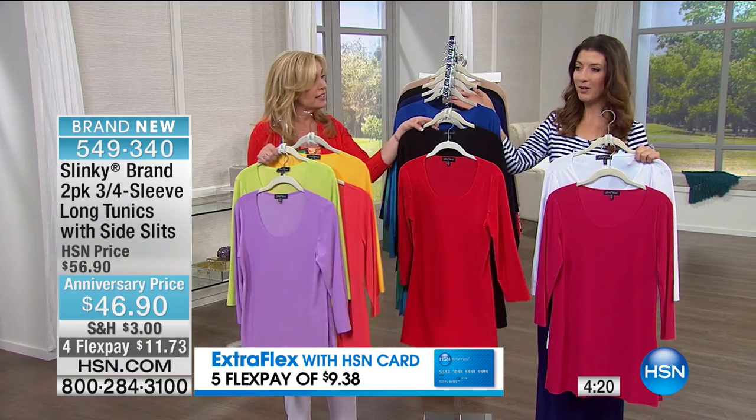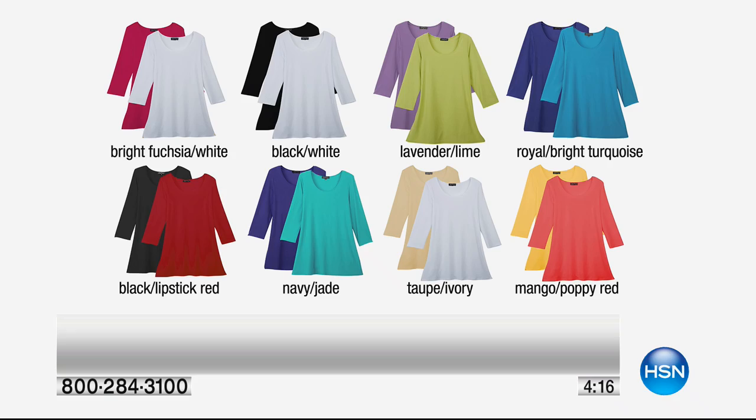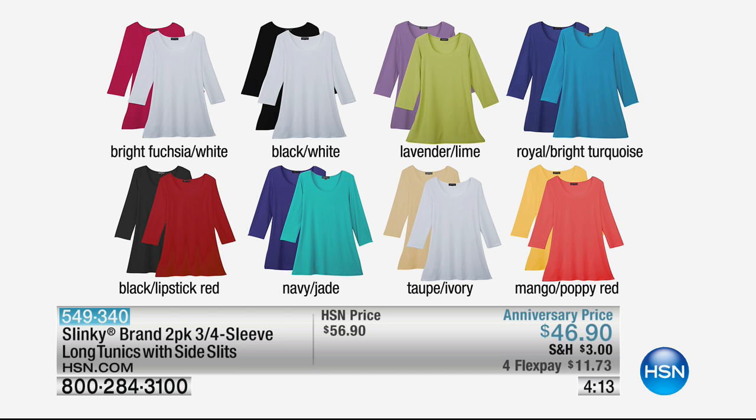We are in a pretty deep hold on our phone line, so if you can go to hsn.com or use your app. Here are the colors: bright fuchsia/white, black/white, lavender/lime, royal/bright turquoise, black/lipstick red, navy/jade, taupe/ivory, mango/poppy red. This is brand new but the same classic silhouette that everyone loves from Slinky.